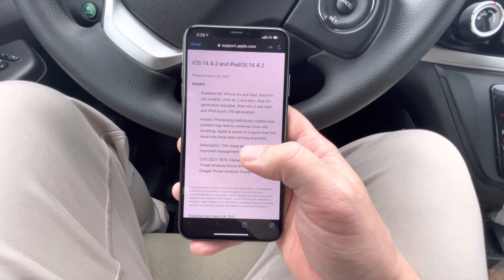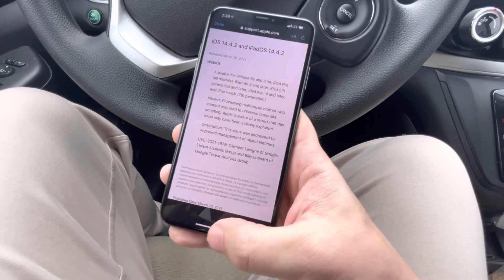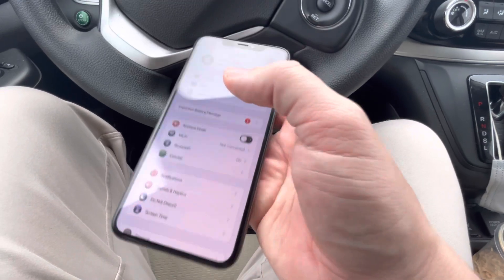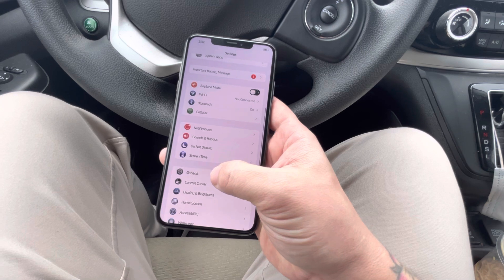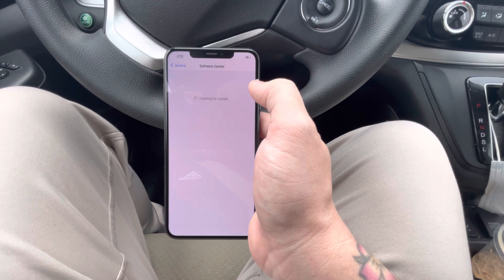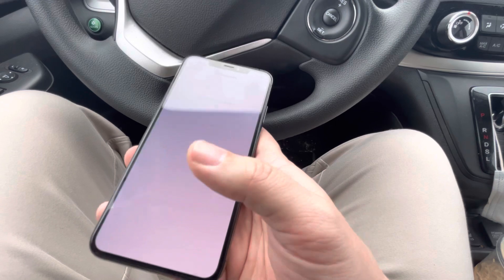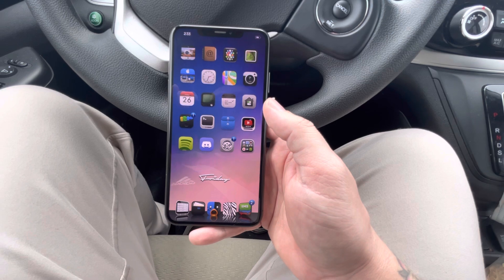Don't update to 14.4.2 if you want a jailbreak — that's always been my rule of thumb. What you can do is go into Settings, go to General, then go to Software Update, and in there just turn off automatic updates and automatic downloads. Turn all of that off so that your iPhone does not update on you.